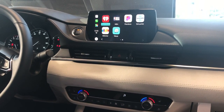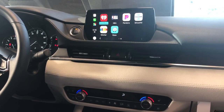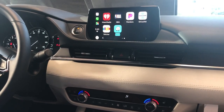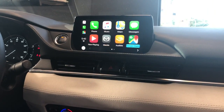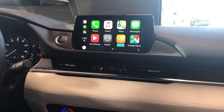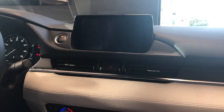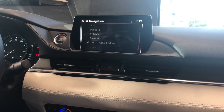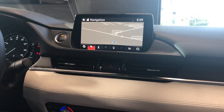You have multiple navigation apps as well. With iOS 12 you'll see the addition of Waze, the addition of Google Maps, and the option of still using Apple Maps. Of course, you can always go back to your actual Mazda navigation system if you prefer — if you would like to use the factory navigation, you will still have that option.